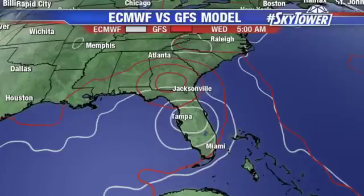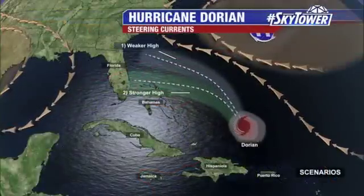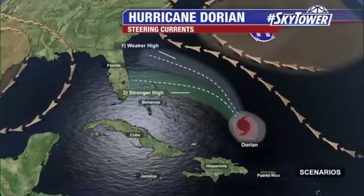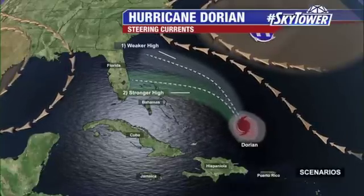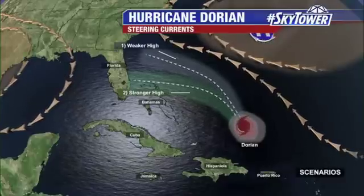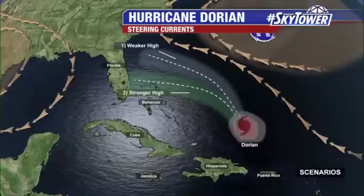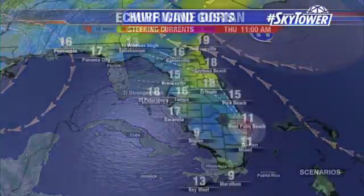So I think you get an idea of why these are so hard to forecast. The main player is still the ridge of high pressure to the north. That's what's making that left-hand turn and drawing this towards the state. How strong that ridge is will make this turn sharper to the left. If it's weaker, it's going to turn a little bit slower to the left, and that will end up making it go further towards the north.